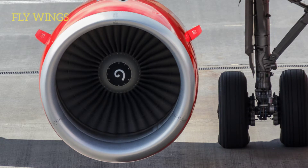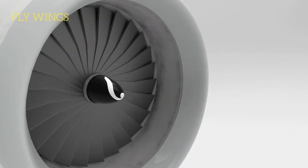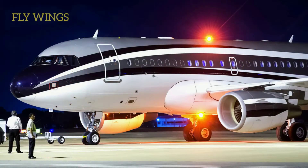Spiral markings can be seen on aircraft jet engines in several different designs. The purpose of aircraft engine spirals — the reason for painting designs on engine spinners — is for the safety of ground personnel. Working near a running jet engine is extraordinarily dangerous.